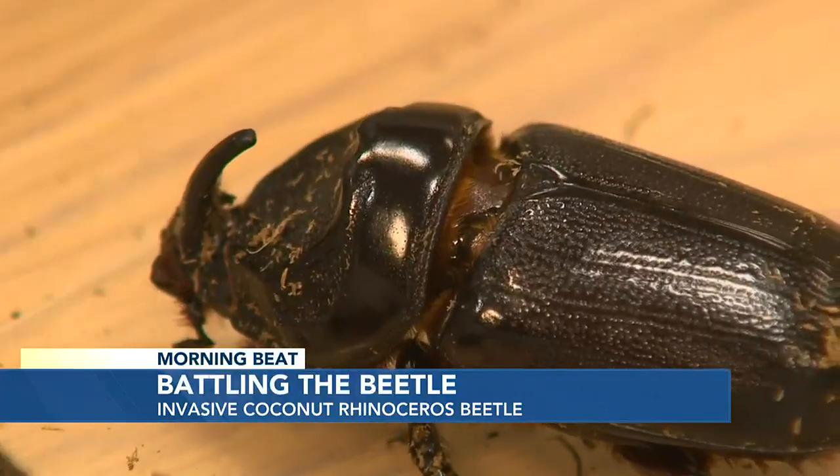Before we get to that, how big of an issue is the coconut rhinoceros beetle? It has decimated crops across the Pacific, including here in Hawaii statewide. In January, reporter Thomas Heaton covered a new report saying they've pretty much given up on eradication efforts here on Oahu, even after years of trying.